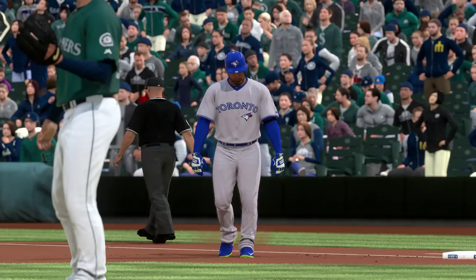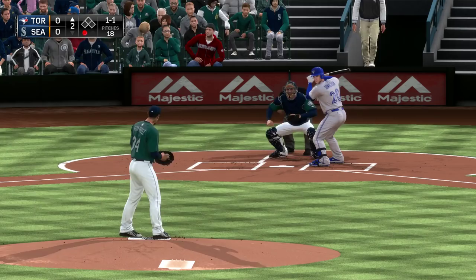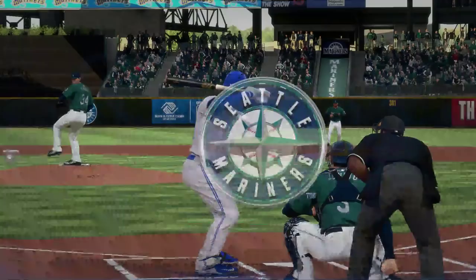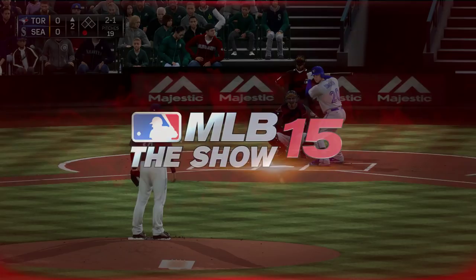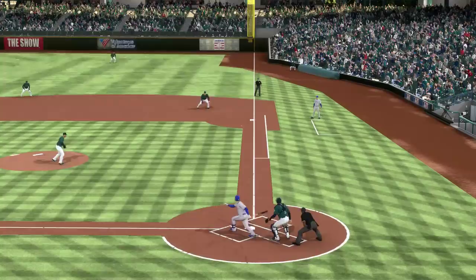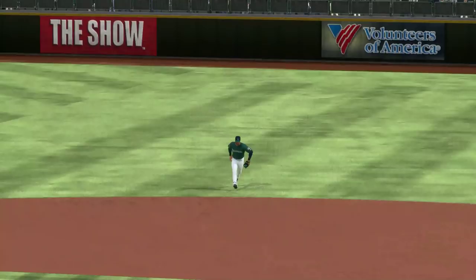Josh Donaldson will dig in now — named the starter at third base for last season's American League All-Star squad. Hernandez readies the 1-1. Very high, 2-1. That's a good spot to miss against a guy like this; he loves that pitch up in the zone. Most power hitters do, so it's not a bad idea to give him one above the letters. Here he comes on 2-1, hit hard down the line — this is going to get past him at first, that's a fair ball. And he'll pull in there with a one-out double.